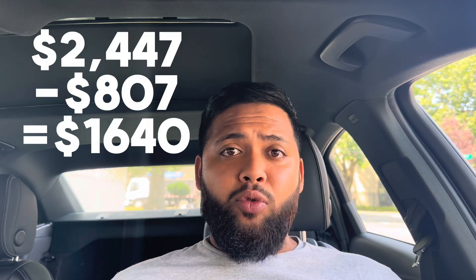When you subtract the $807 in incentives from the $2,447 total, my net cost of charging came out to $1,640 for the year. To put it in perspective, I drove 22,175 miles, which comes out to 7 cents per mile — I think that's a pretty reasonable amount for driving a Tesla.